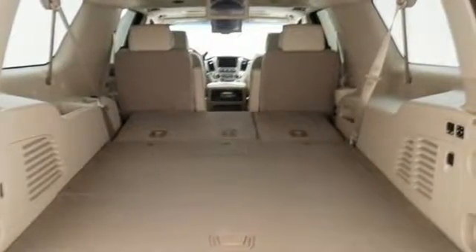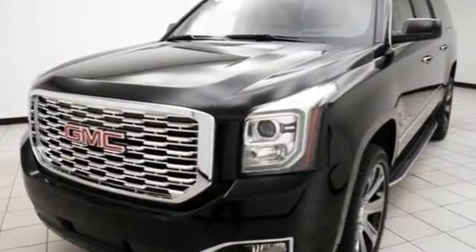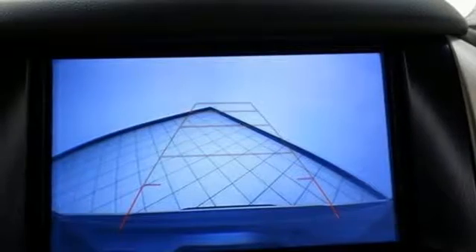It comes nicely equipped with features you'll love: integrated navigation system with voice activation, OnStar 4G LTE Wi-Fi hotspot, heated and ventilated leather bucket seats, rear park assist, doors and push button start proximity key.